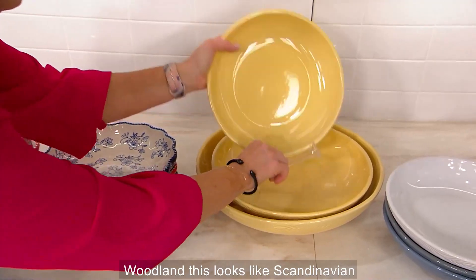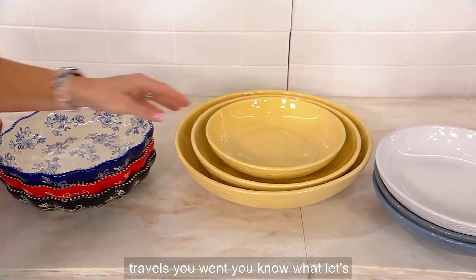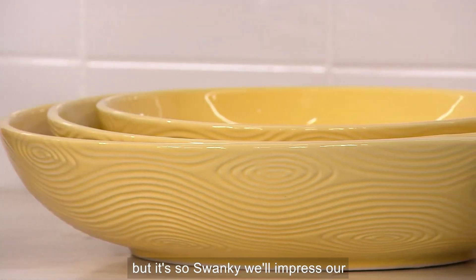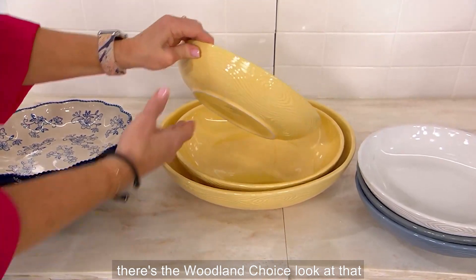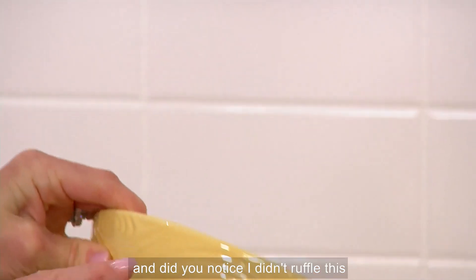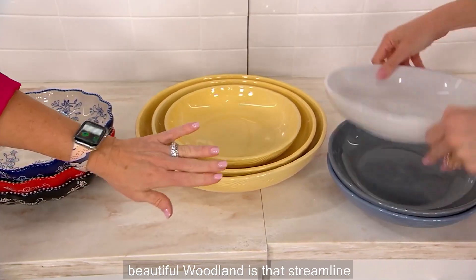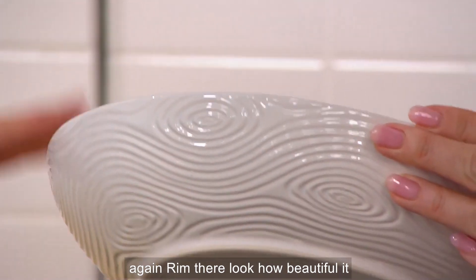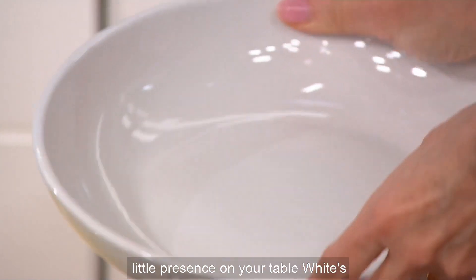This is the woodland. This looks like Scandinavian art pieces — the kind you'd find on European travels and just have to buy. It's a set of three for $46.98. There's the woodland choice — that beautiful knot detail with all of the glaze glazing, all three sizes. And it doesn't have a ruffle because the classic look of the woodland is that streamlined Scandinavian design with that gorgeous rim. It has a little bit of a pedestal on the bottom that gives it presence on your table.